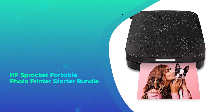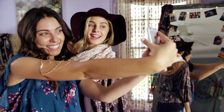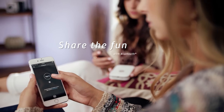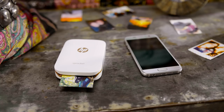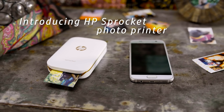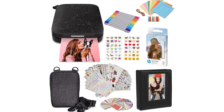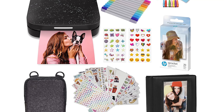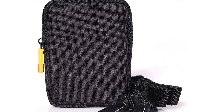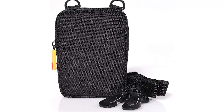Number 47: HP Sprocket Portable Photo Printer Starter Bundle. It's all about instant gratification these days, so help them turn their digital memories into physical memorabilia with the click of a button. This HP Sprocket Starter Bundle can print 2x3-inch photos on zero ink paper. They can even edit photos before printing with Sprocket's mobile app. The bundle includes a deluxe case, sticker sets, twin tip markers, square hanging frames, and an album to store all their pics.